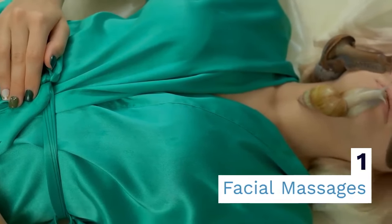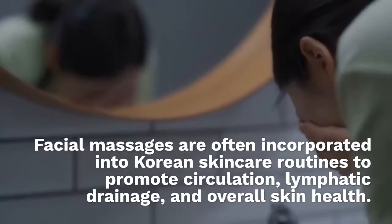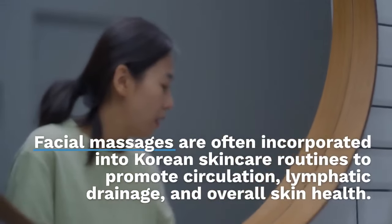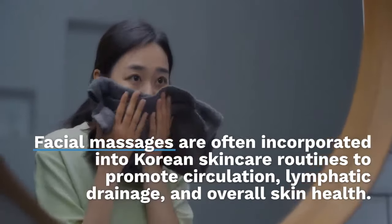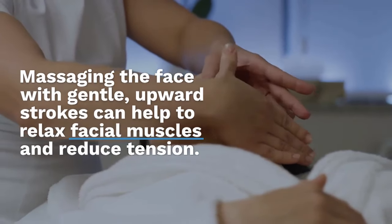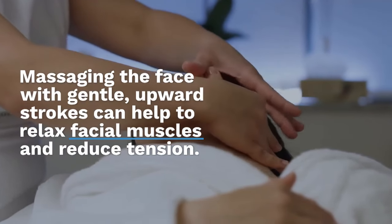Ten: facial massages. Facial massages are often incorporated into Korean skincare routines to promote circulation, lymphatic drainage and overall skin health. Massaging the face with gentle upward strokes can help to relax facial muscles and reduce tension.